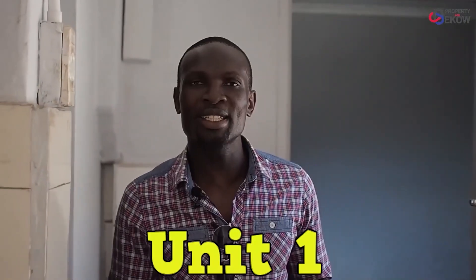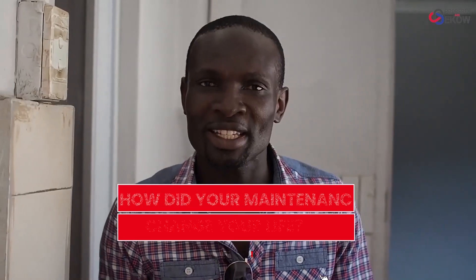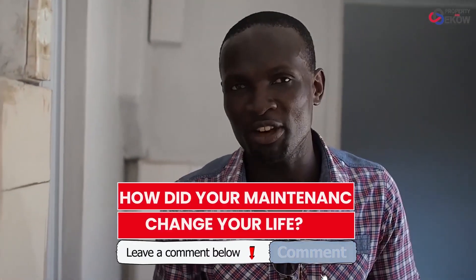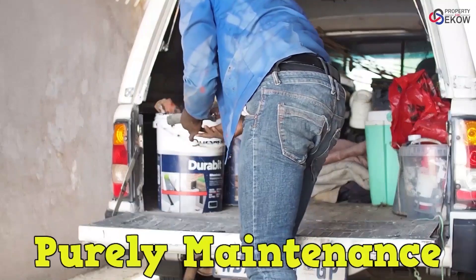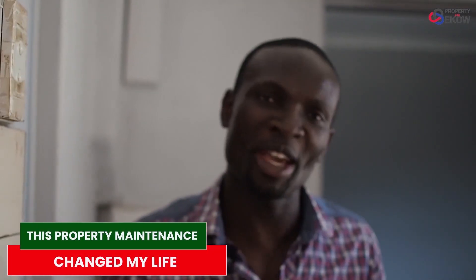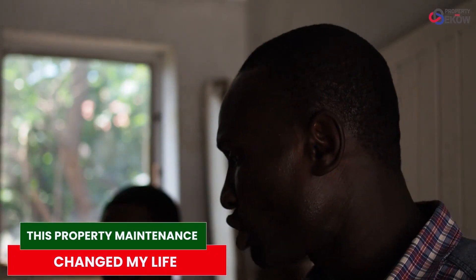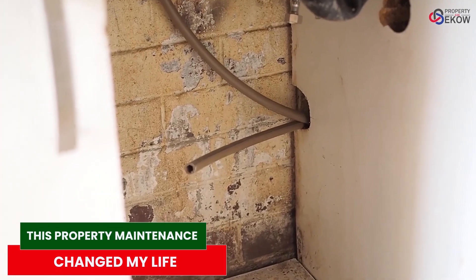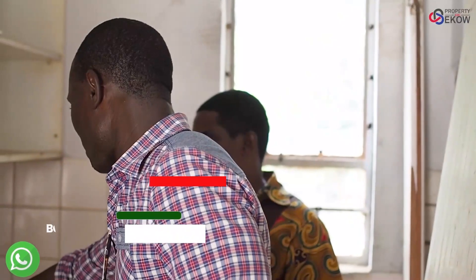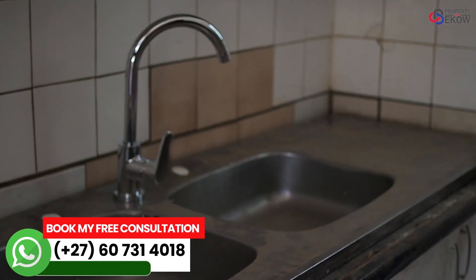This is Unit 1. It's a one-bedroom unit and the rental here is R4,000. You can imagine how much money that's hurting our pockets without us having a tenant. It's purely maintenance we need to do to get this place up and running. The important thing is the kitchen — the kitchen is a mess. I need you to change the tap and put a stopper or two stoppers in the hole just to make the place clean.